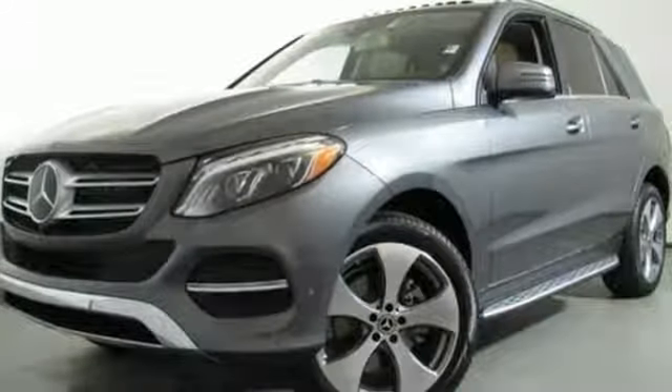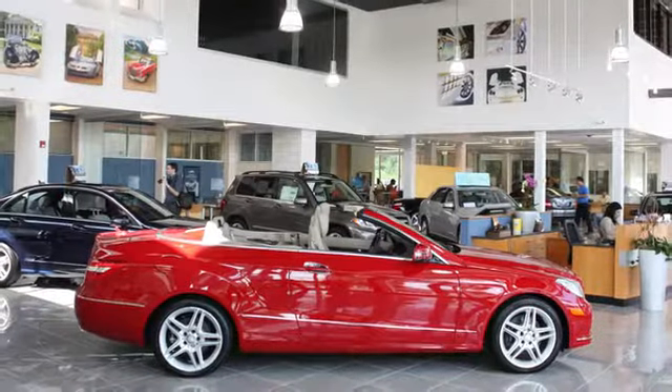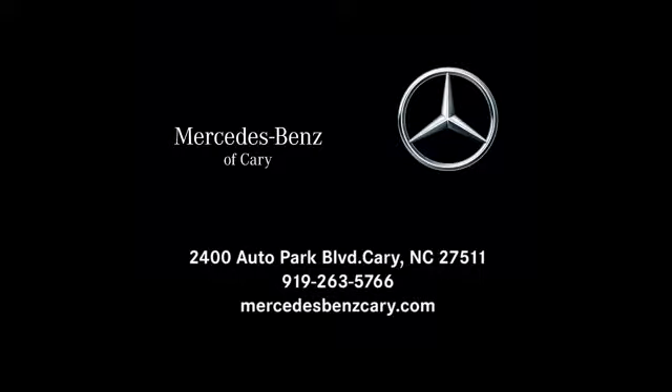Step into your future to drive this GLE today. Mercedes-Benz of Cary is conveniently located at 2400 Auto Park Boulevard in Cary, North Carolina, just south of Highway 64 West, off Route 1 South.